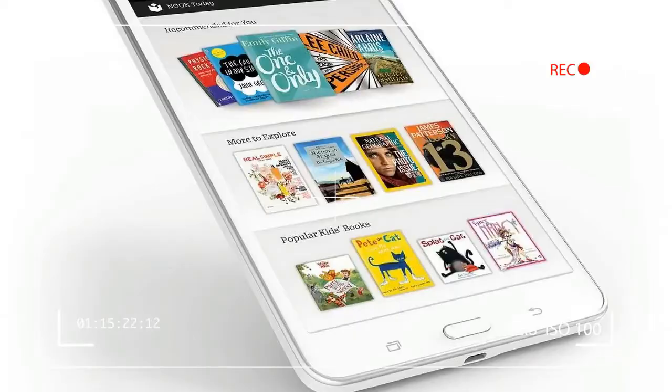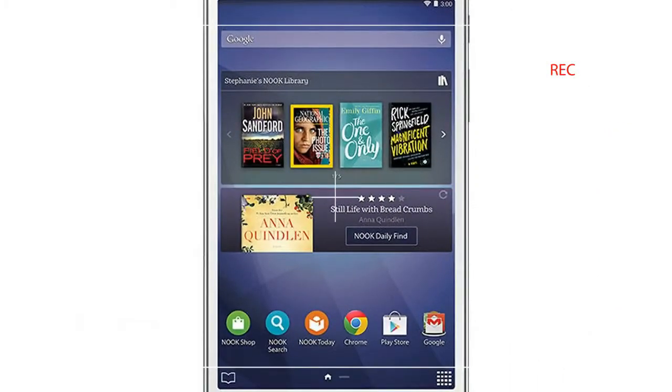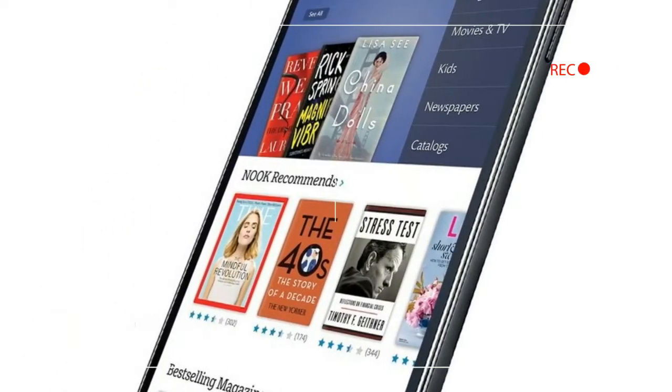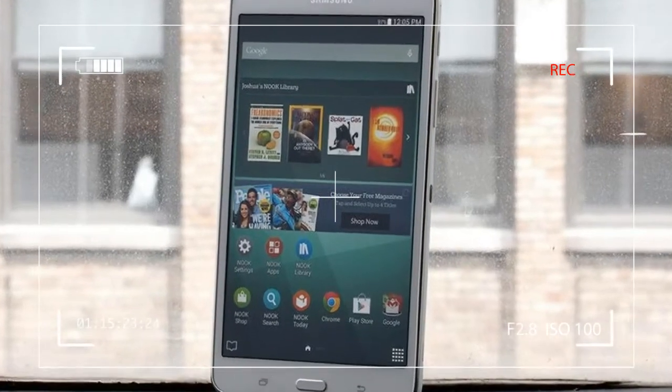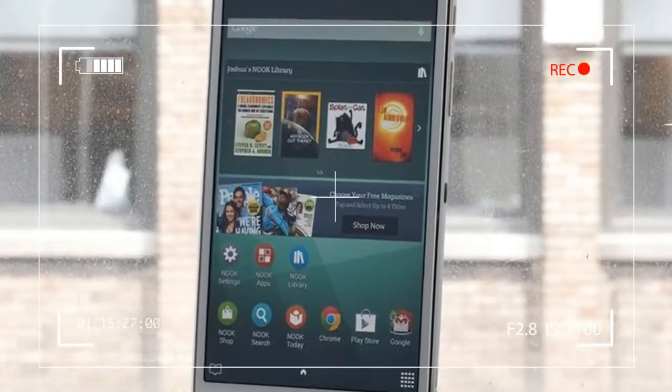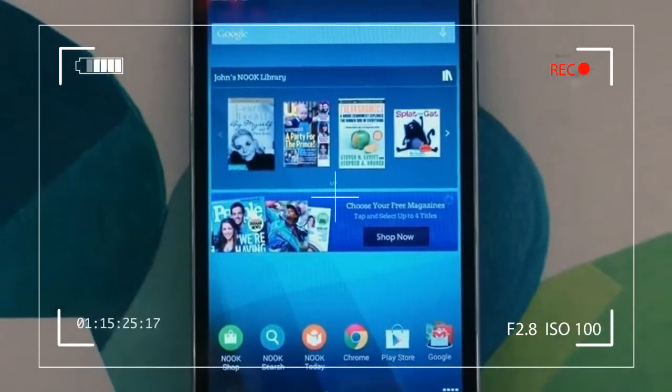We found the Tab 4 Nook to be extremely comfortable to hold and operate one-handed. It's slim and light, so you'll be able to read ebooks for hours with no problem. The tablet also has a faux leather back with a nice texture that is easy to grip. Since it's still a Samsung tablet, the Tab 4 Nook has a customized version of Android on-board and full access to the Google Play Store.